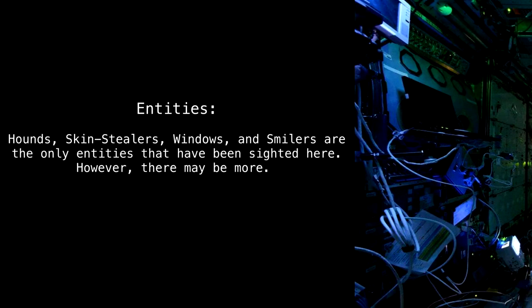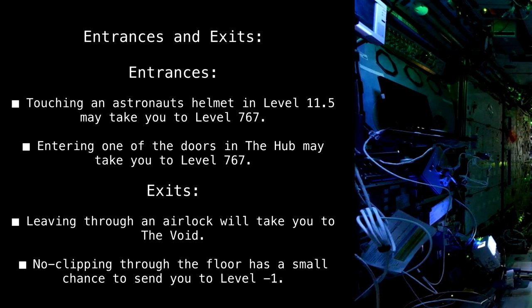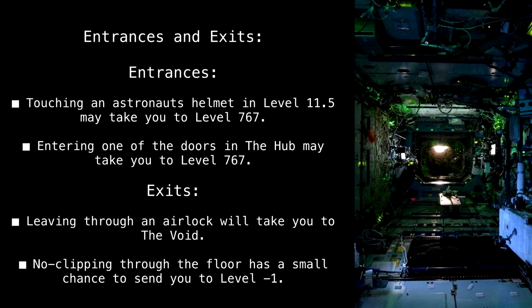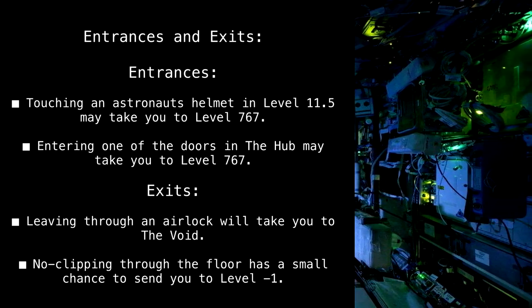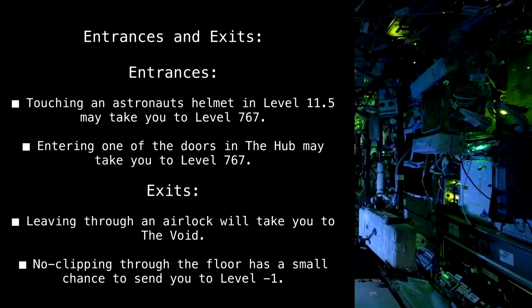Entrances: touching an astronaut's helmet on Level 11.5 may take you to Level 767; entering one of the doors in the hub may also take you to Level 767. Exits: leaving through an airlock will take you to the void, and no-clipping through the floor has a small chance to send you to Level -1.